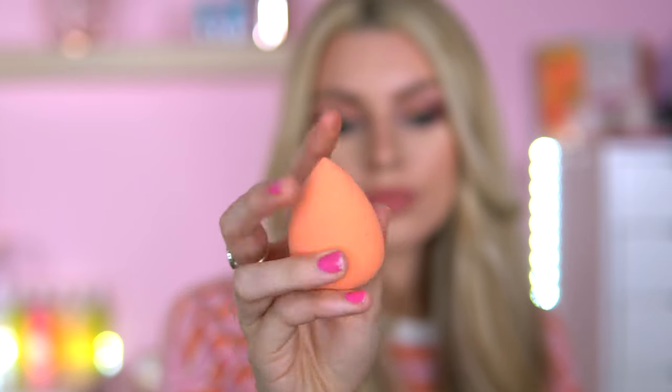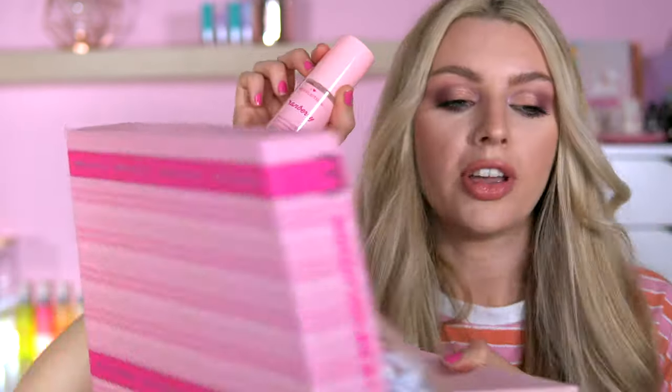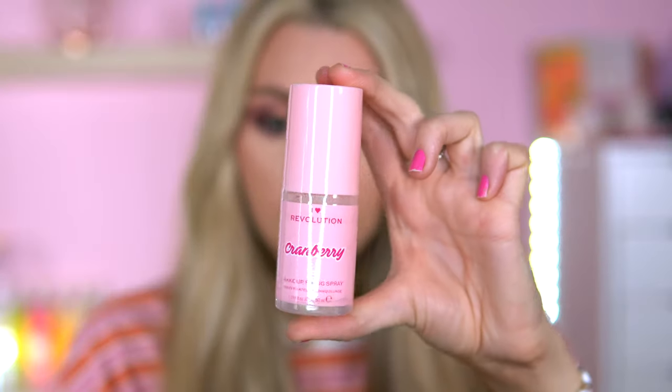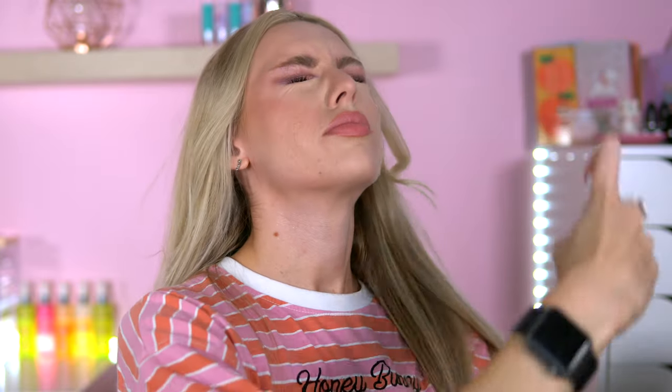Moving on: we've got a beauty sponge - just an orange one, you can never have enough of these. We've also got a cranberry makeup fixing spray. Shall we have a sniff? Oh, cranberry - wow, that's strong! It's quite feisty. Smells quite pleasant actually - I like this smell better than the salty caramel one from yesterday's box.